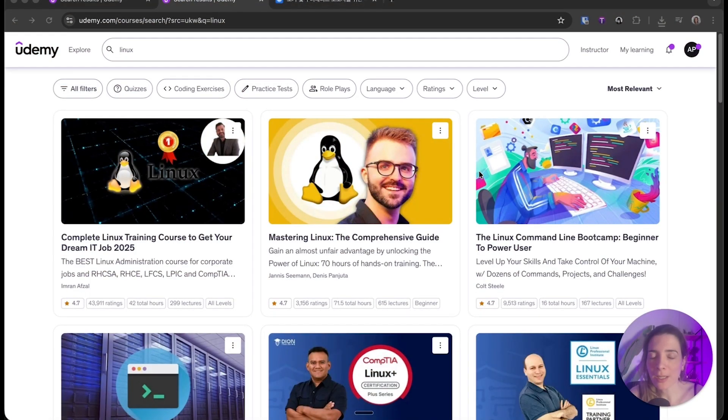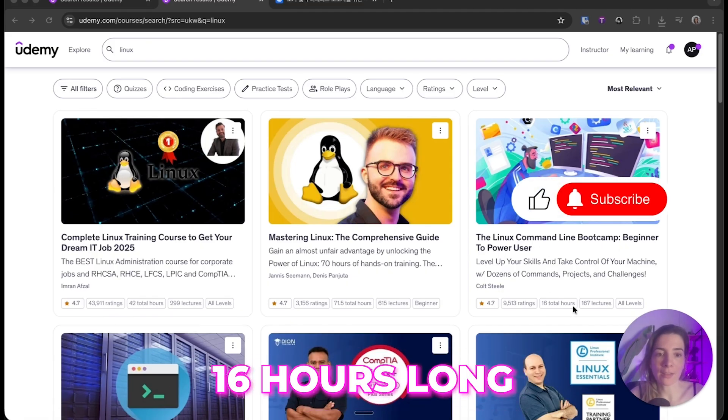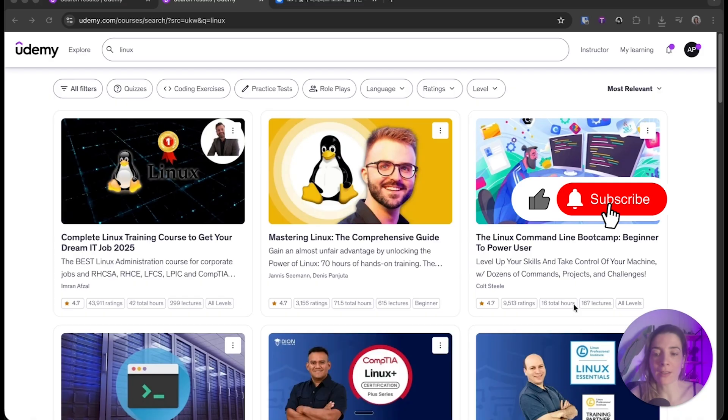To learn Linux, I really recommend this course from Udemy — the Linux Command Bootcamp: Beginner to Power User, which is 16 hours long, and it will give you a really great foundation to become a Linux power user.